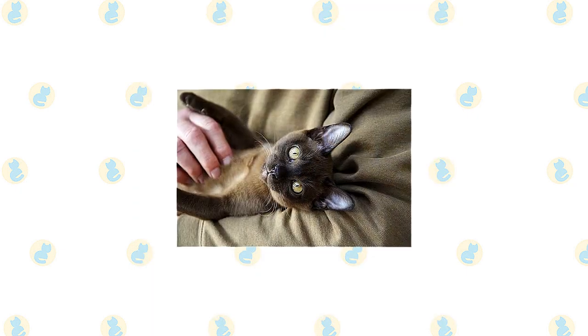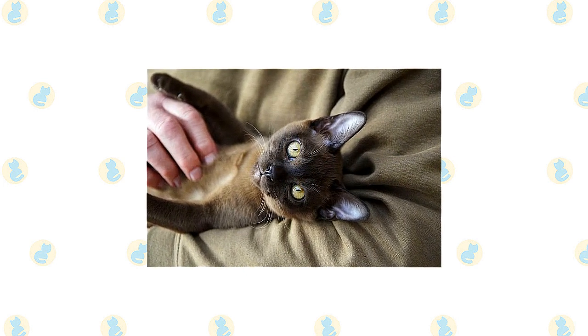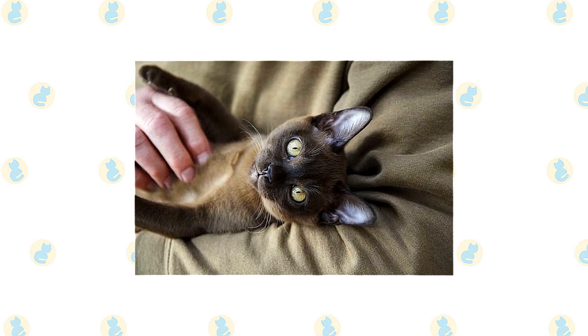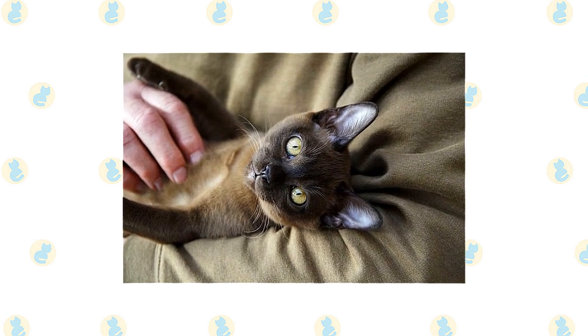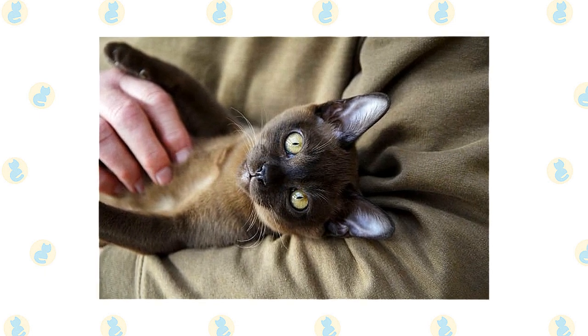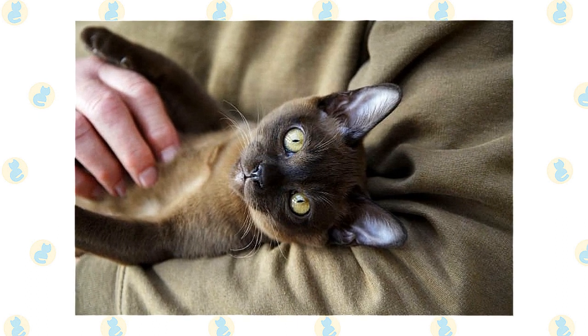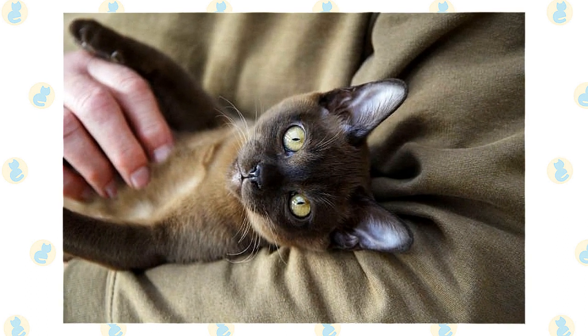You will be scolded if you ignore him, and guests will receive his full attention — it is likely that he will win over even those who claim to dislike cats. A female Burmese is the very definition of queenliness; she likes attention and likes to be in charge. Males are more restful, satisfied to fill a lap. Whichever you choose, it's likely that you will soon find yourself yearning for another.